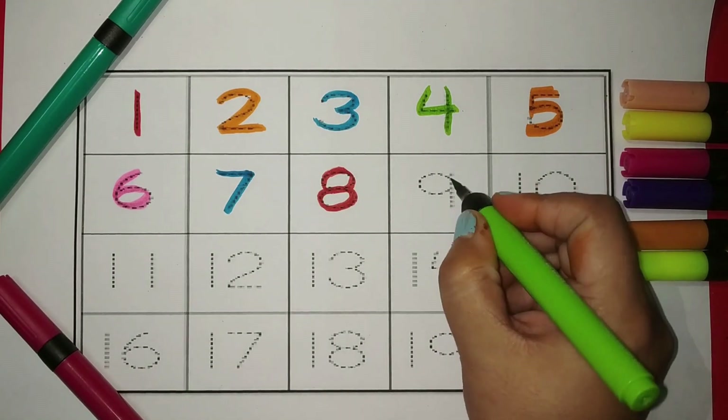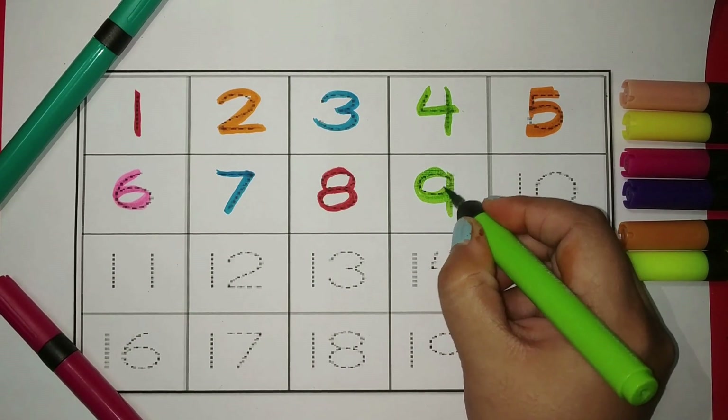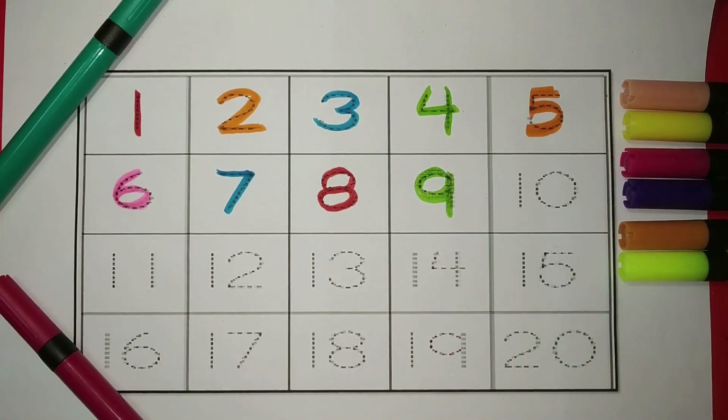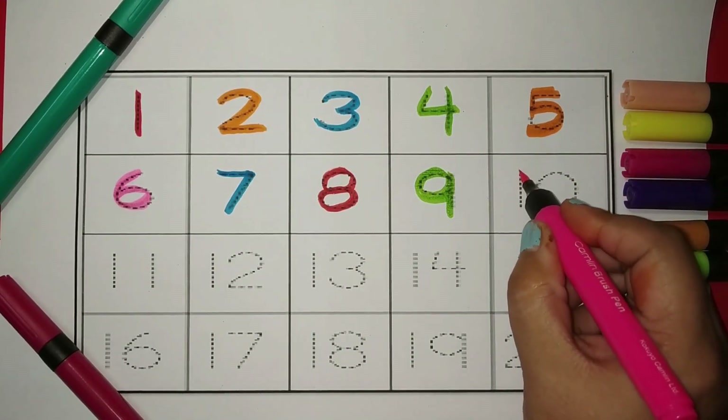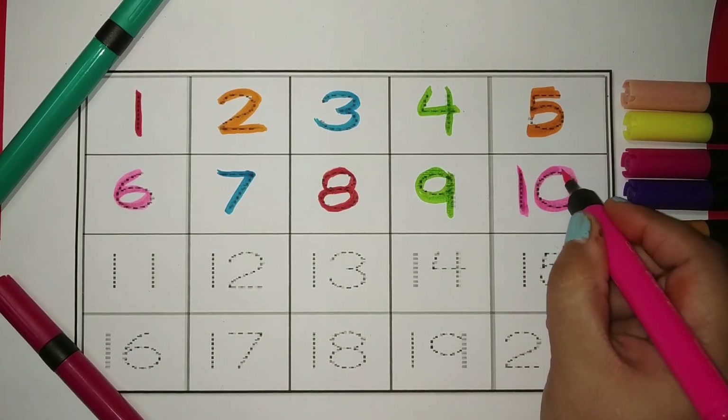This is number nine. Color green. This is number ten. Color pink.